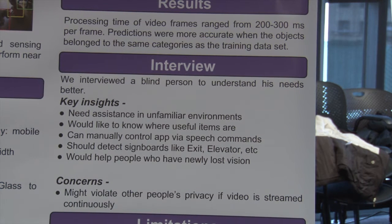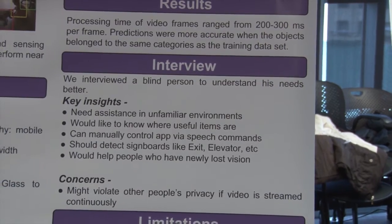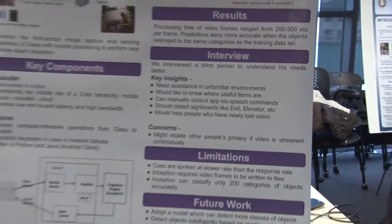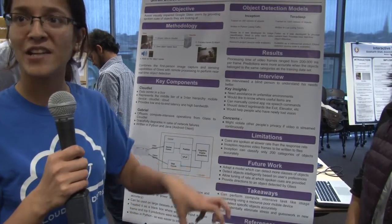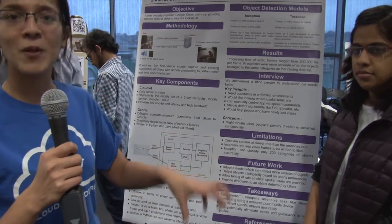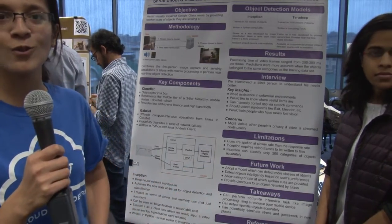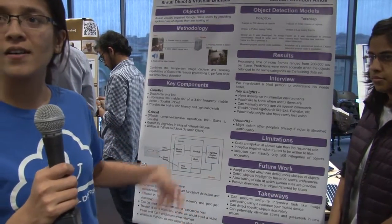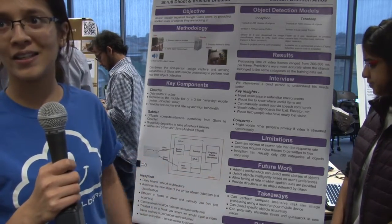He mentioned it would be more useful if it could detect signboards, because if he's walking around and wants to know where the exit is and nobody is there to tell him, that would be great. In terms of future work, we want to combine the functionality of detecting objects with directions to the objects, so the person can pick or avoid them as needed, and also use an object detection model which can classify more objects than it currently does.